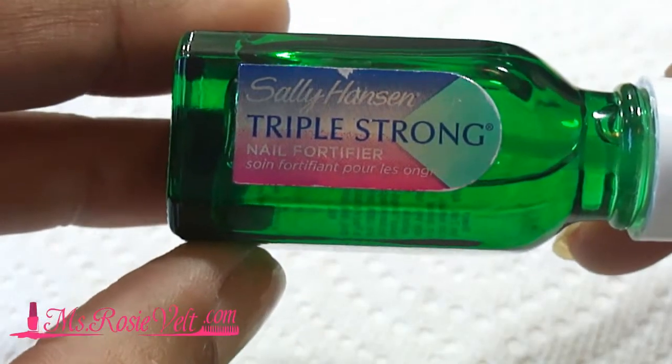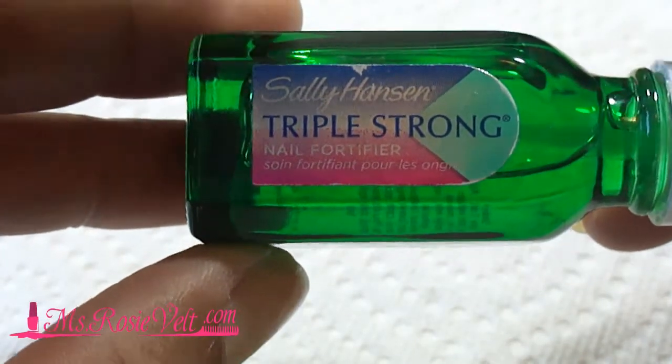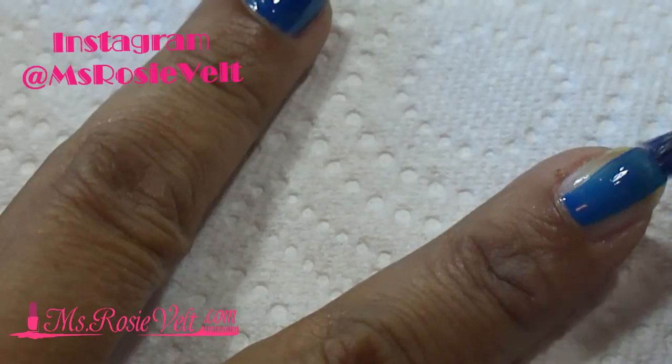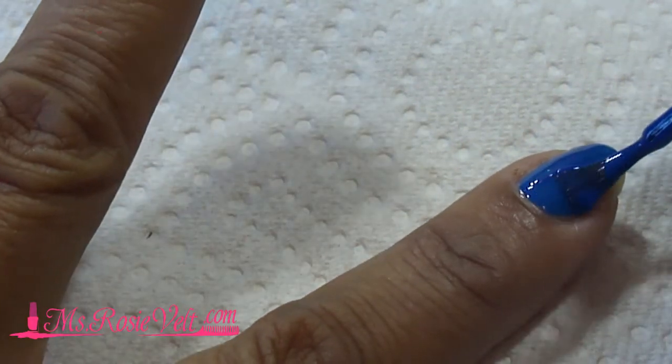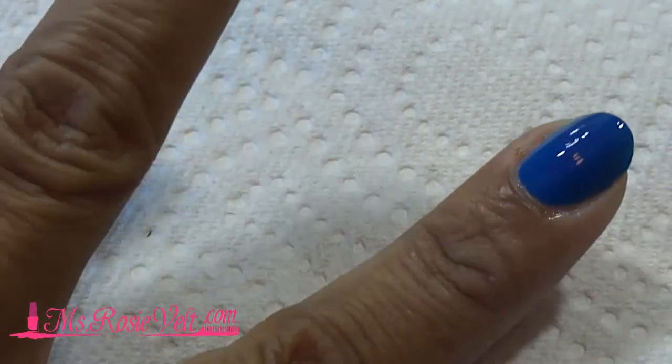On clean dry nails, I started out with Sally Hansen Triple Strong as my base coat. I started out with one coat of the Mesmerize and already you can see the opaqueness of the blue. It's an awesome color.